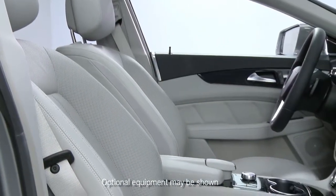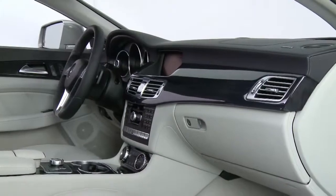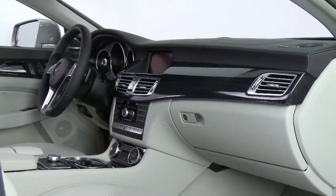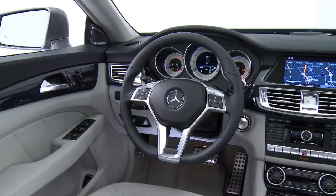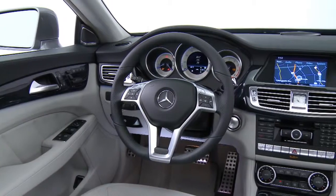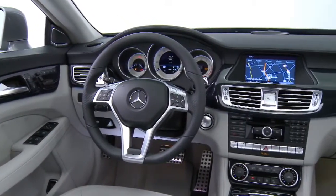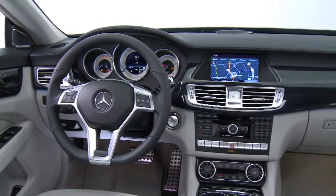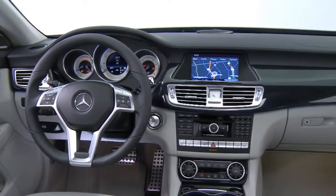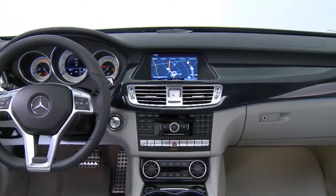First of all, there are four seats — two in the front and two individual seats in the back, with a console in between that runs the entire length of the cabin, front to rear. The dashboard is unique to the CLS. It's not shared with any other car in our line, and it envelops the four seats in a way that gives everyone their own personal comfort zone.